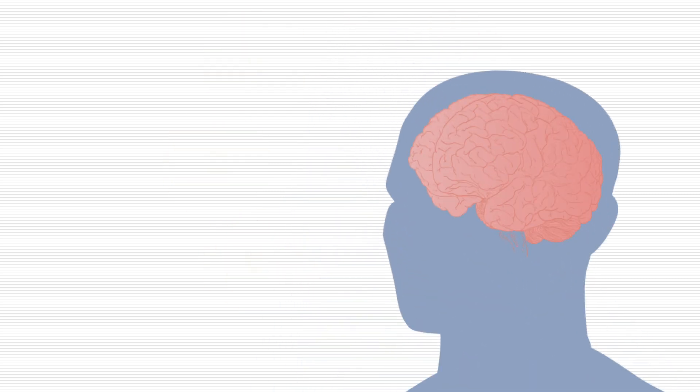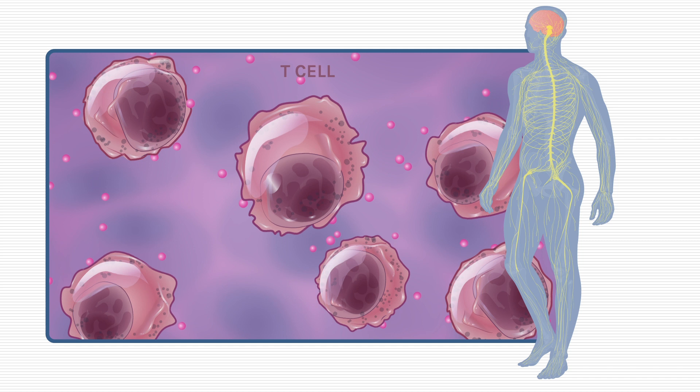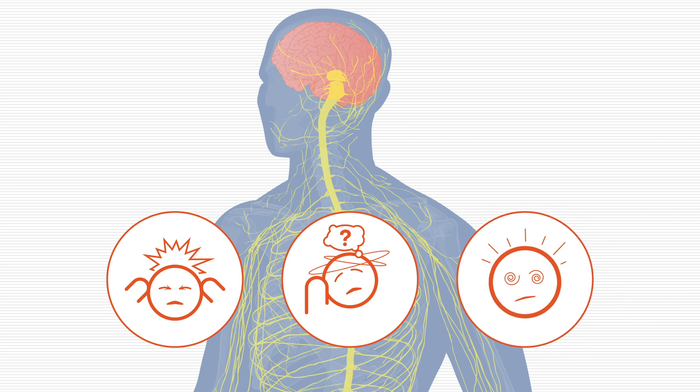Neurotoxicity has also been observed in some patients, including a condition known as immune effector cell-associated neurotoxicity syndrome, or ICANS. Like CRS, ICANS occurs when the immune cells affected by bispecific antibodies release cytokines that cause inflammation within the central nervous system. This can lead to headaches, confusion, and altered levels of consciousness. In rare cases, serious side effects such as seizure, cerebral edema, coma, or death can occur.